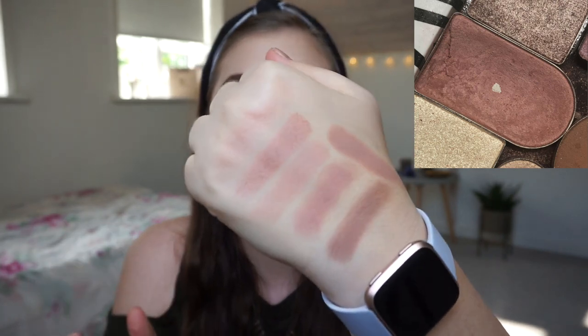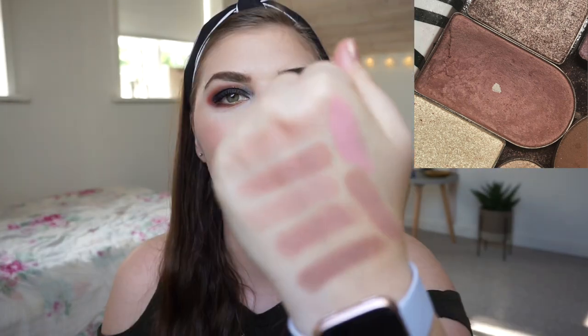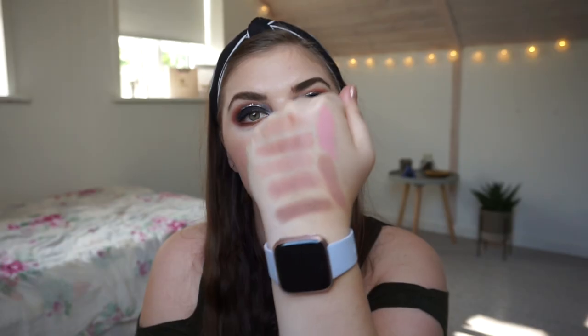Then we have the Zodiac palette by BH Cosmetics — the matte from Virgo. That one is a little bit more pink, definitely more pink, but it leans a little more purple when you put it on your eyes. It is going better than I thought.